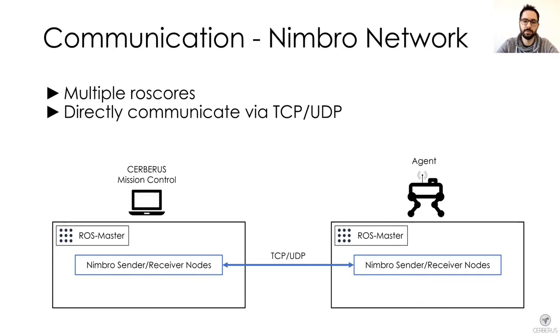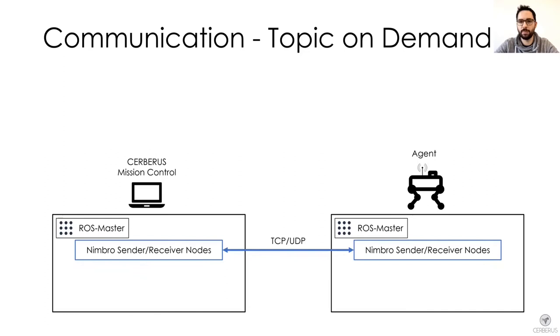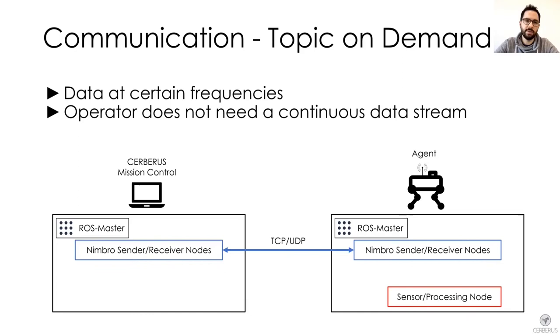Another functionality we implemented was so-called topic on demand. Assuming you are running a sensor or processing node that provides information at a given frequency, while the onboard processing might require this specific frequency, the operator is probably not interested in receiving information at that frequency but rather at a specific point in time. An example could be LiDAR data or a map of the surrounding terrain.